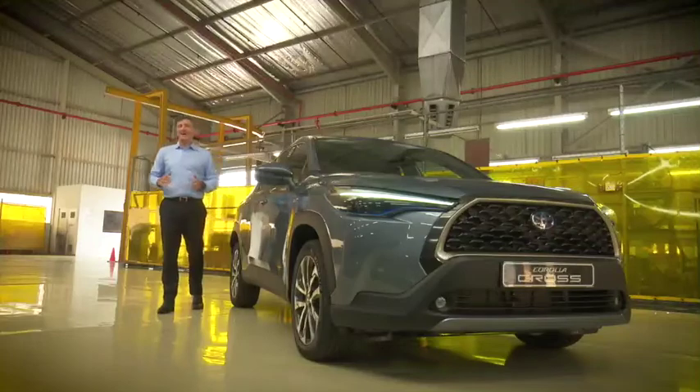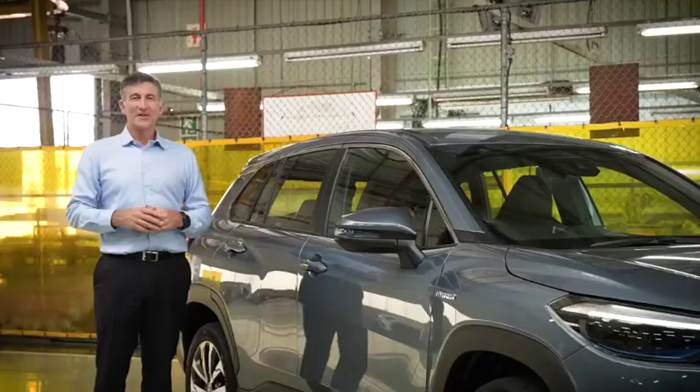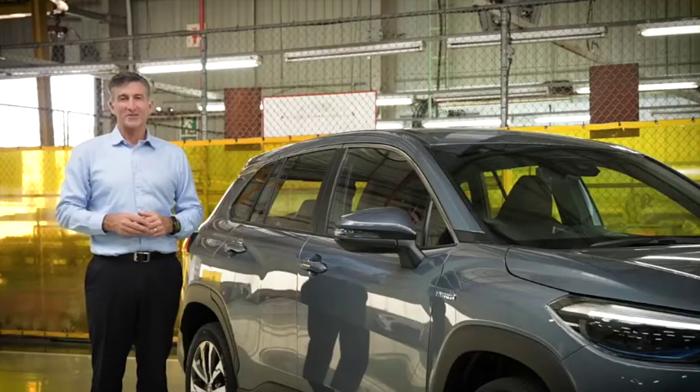After driving the car, I can only smile. The vehicle is a really enjoyable vehicle to drive and a very compelling package.